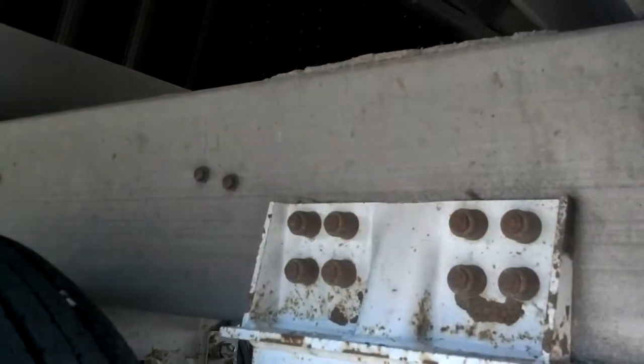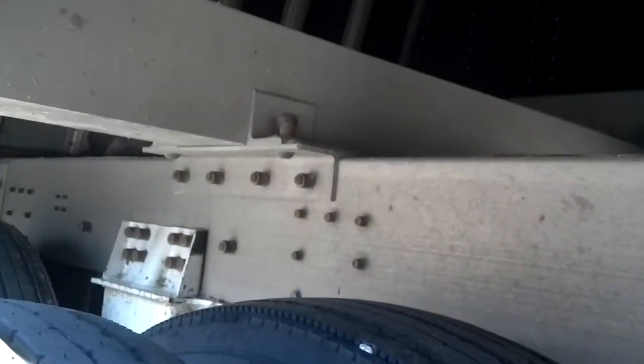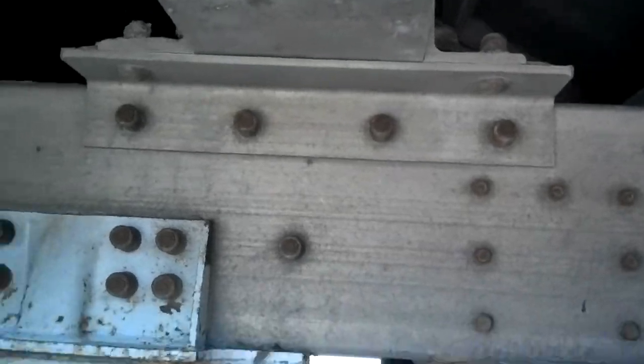The trailer is equipped with a Newway CB2300 air ride suspension and has an aluminum subframe. It's all in good condition, and you can see the tires are excellent on this trailer.